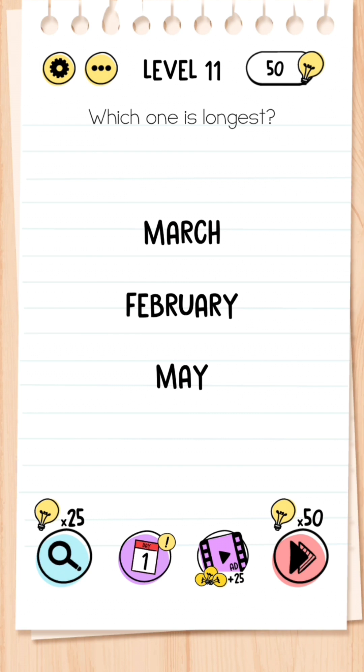Level 11: Which one is the longest? You've got March, February, and May — but February has got the most letters, so that is the answer.